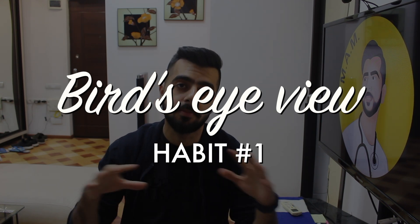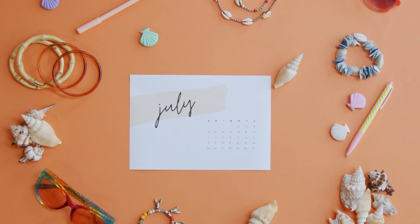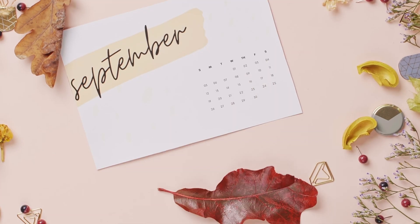Number one: having a study plan with a bird's eye view. Why should you have a study plan with a bird's eye view? It means having a study plan which spans over months or weeks — opening a calendar and writing down what to do when. For example, if someone asked me if I've done a topic in surgery, I can look at my timetable and see it's scheduled for September 2nd week.